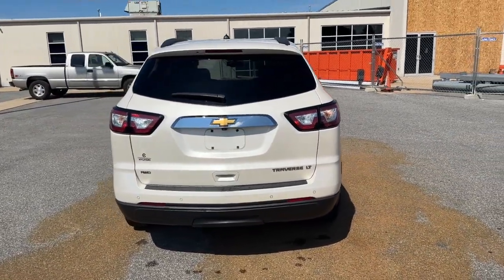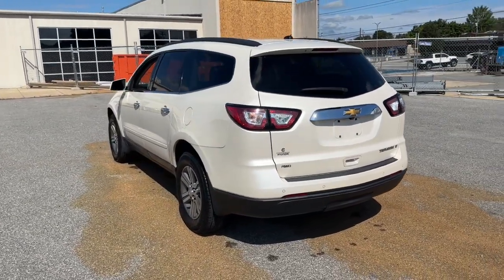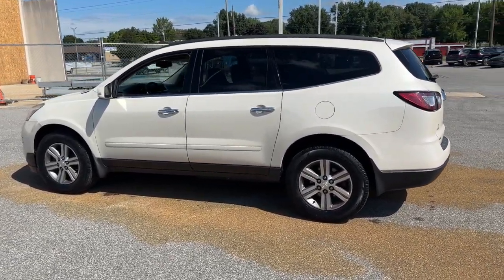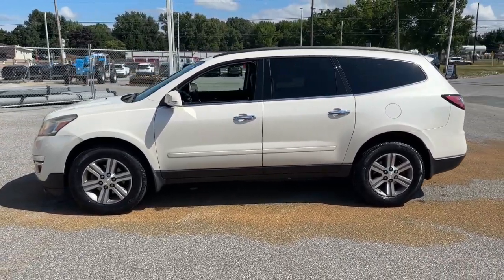These are just some of the great options this vehicle comes with: keyless entry, third row seat, sunroof/moonroof, heated driver seat, backup camera, power lift gate, heated mirrors, woodgrain interior trim, remote engine start, and fog lamps.